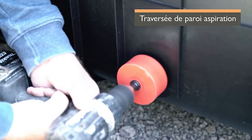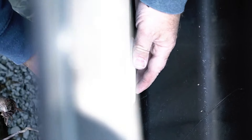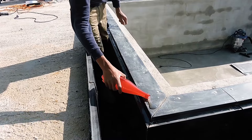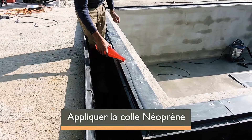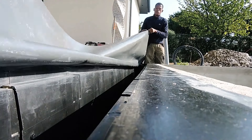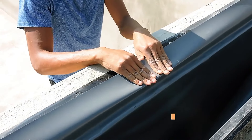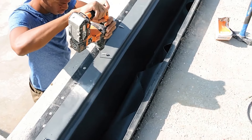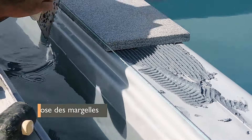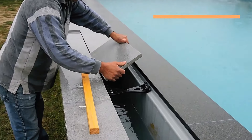However, overflow pools come with a higher price tag due to the additional components required compared to traditional pools. In the video, you can see craftsmen setting up the ISI Miroir system components. This patented system is versatile enough for both new pool construction and renovations of older pools. With the right expertise, the installation can be completed in as little as half a day.